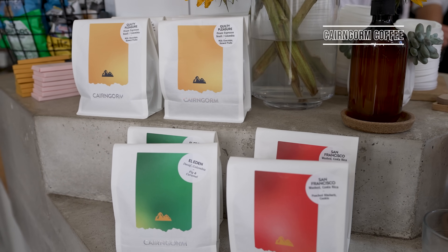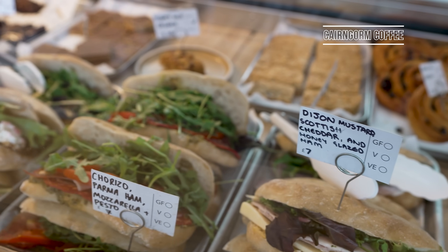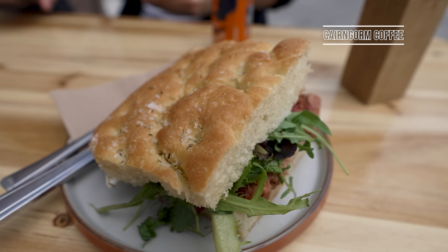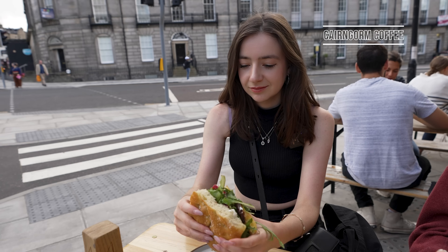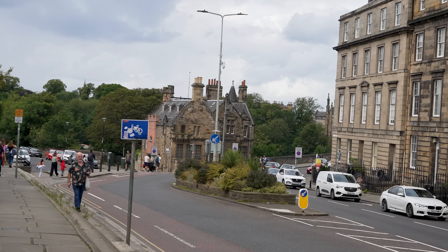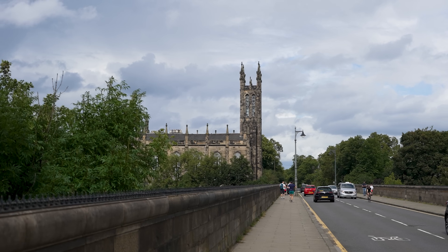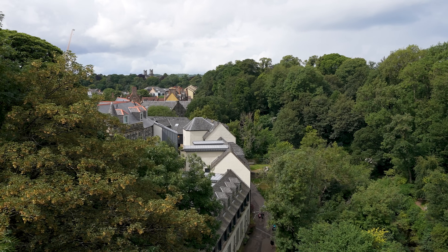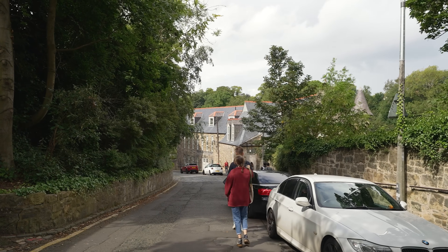Of course, the best way to start your day in any given city is by enjoying a hearty breakfast. We headed to Cairngorn Coffee in Melville Place. There are a number of delicious options on the menu including pastries, toasties, hot drinks and takeaway snacks.